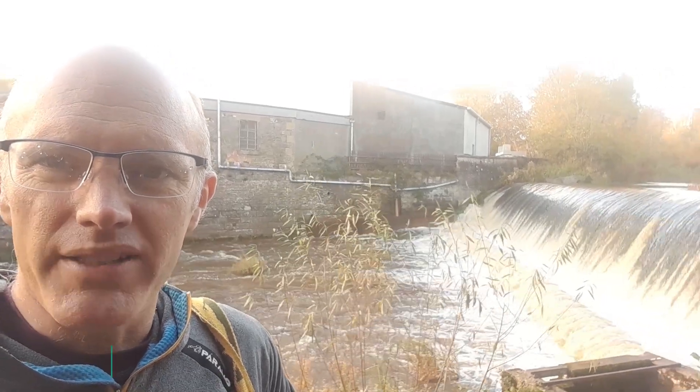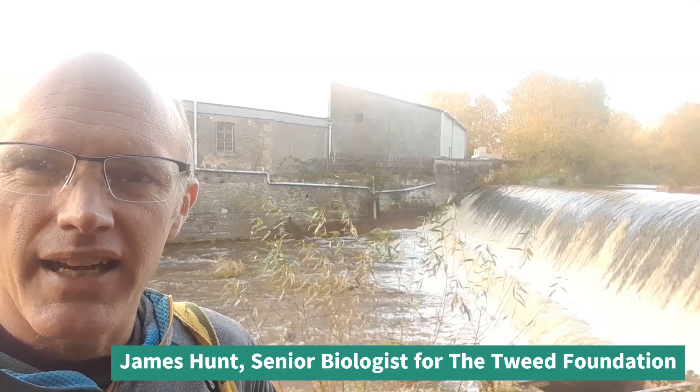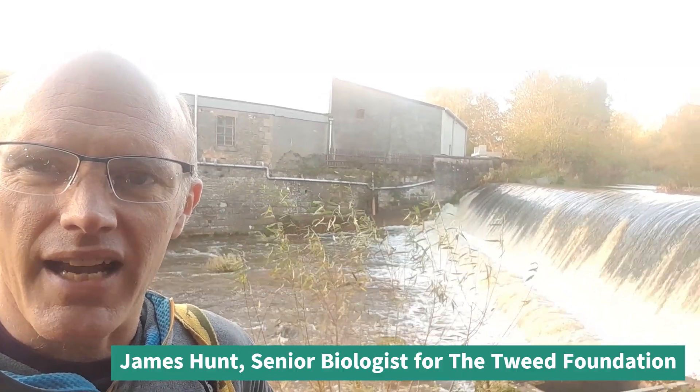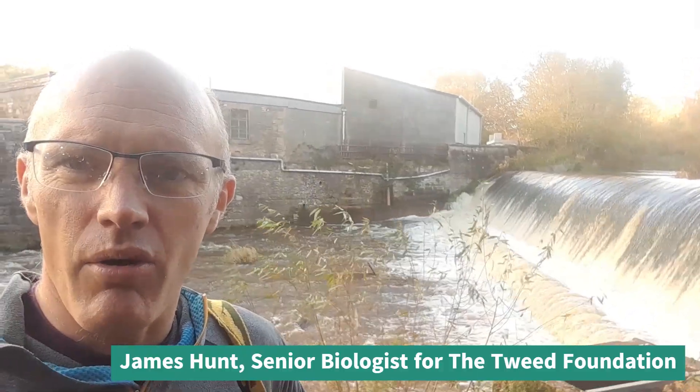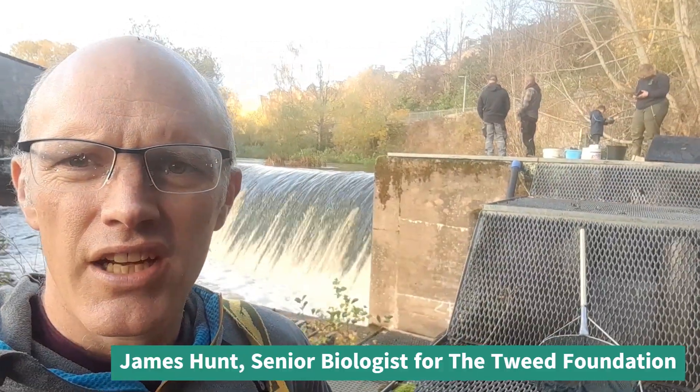It's the first of November and we've been waiting quite a few weeks for this, but the Gala is in spate and all the fish have been sitting down at Gala but are on their way up now. We can see the fish counter just upstream here, and this morning three or four hundred have gone through.